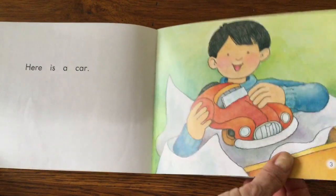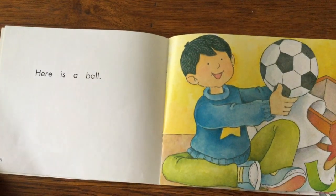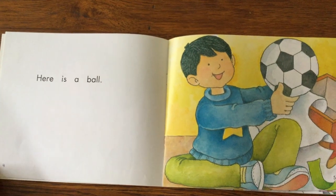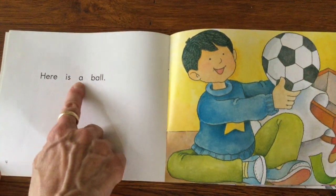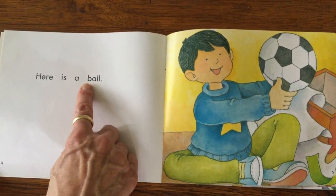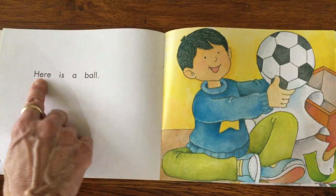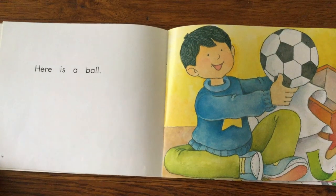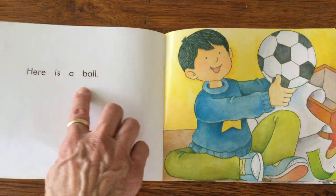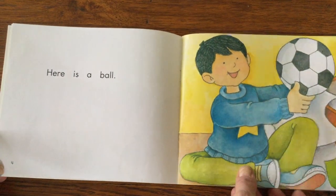Let's look at page five. What did the little boy get from this box? Did you say soccer ball? Let's see what he says. Here is a — oh, that's a B, that's not an S like I would hear in soccer. So this word matches ball. Here is a ball. That's what the little boy says. So the word soccer isn't in this sentence at all. We have to be careful that we're only reading the words that are on the page.